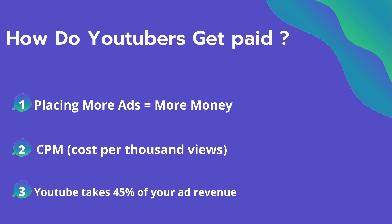So how do YouTubers get paid? They make money by placing ads on their videos. Placing more ads equals more money they can make on their videos.